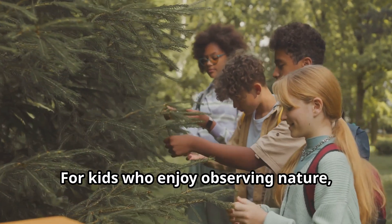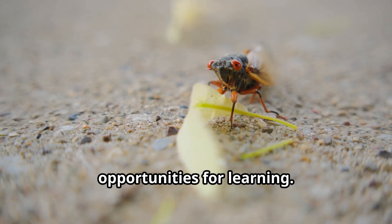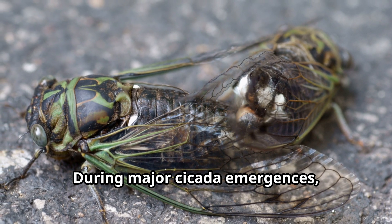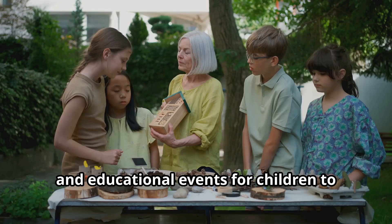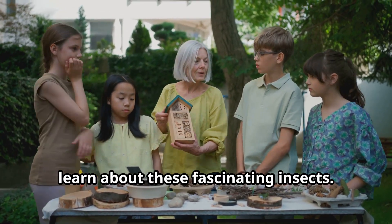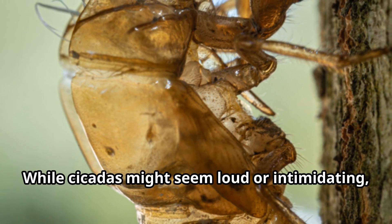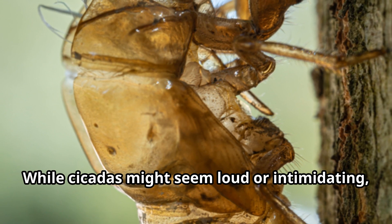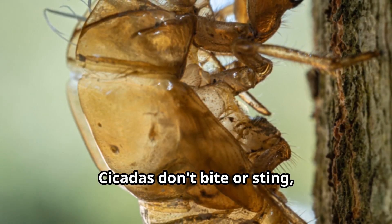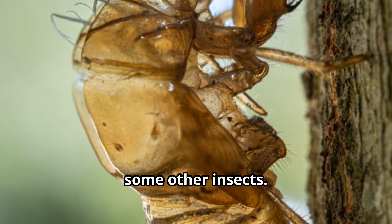For kids who enjoy observing nature, cicada emergences provide wonderful opportunities for learning. During major cicada emergences, many communities hold cicada festivals and educational events for children. While cicadas might seem loud or intimidating, they're completely harmless to humans — cicadas don't bite or sting and aren't agricultural pests like some other insects.